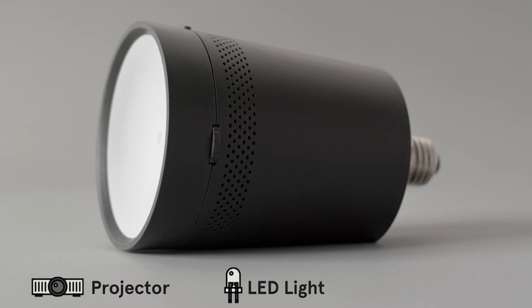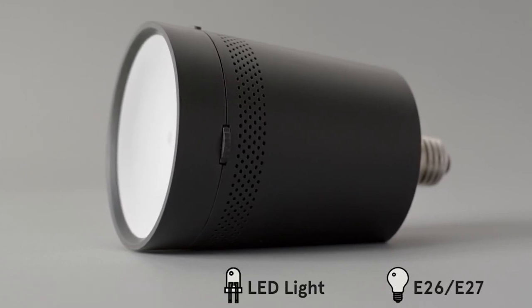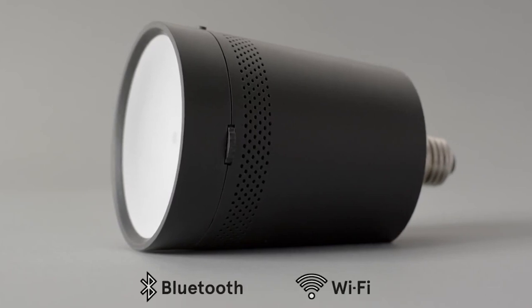I'm getting more and more enthusiastic — how does it exactly work? You only have to install the Beam app, available on iOS and Android, sync it one time with Beam, and from then on it recognizes you and you can set up rules and start up any app you have on Beam.